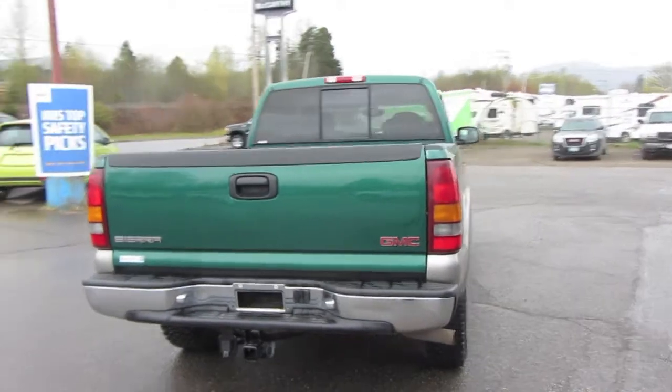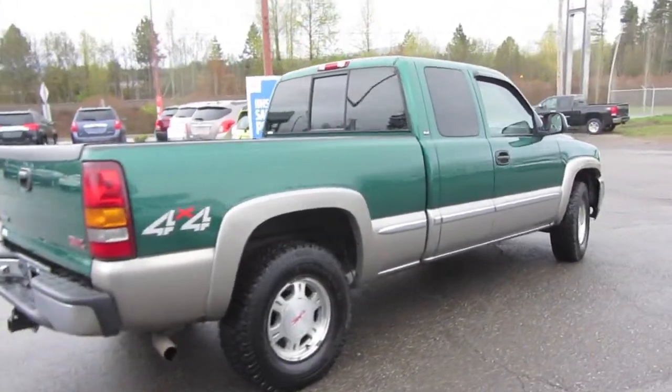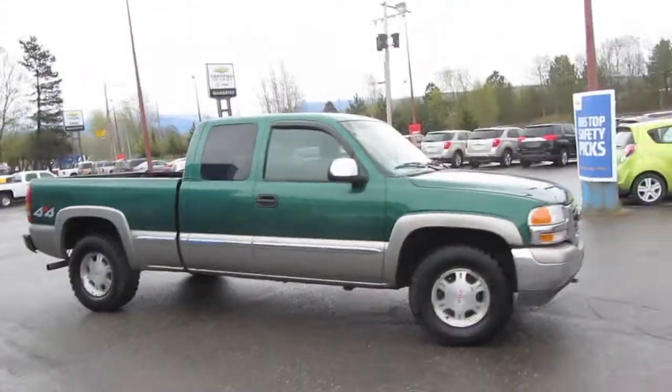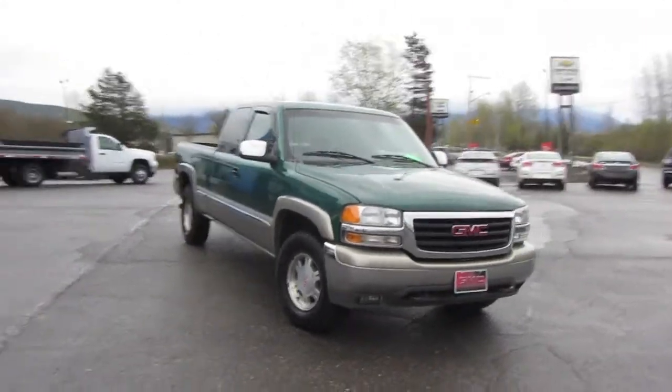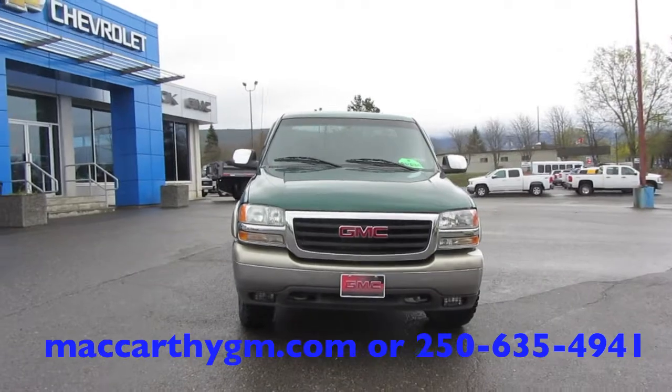Take a look at the box and around to the passenger side. This is the 2000 GMC Sierra. Click or call to book your test drive today.